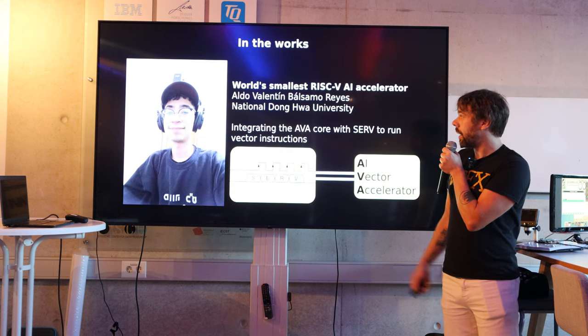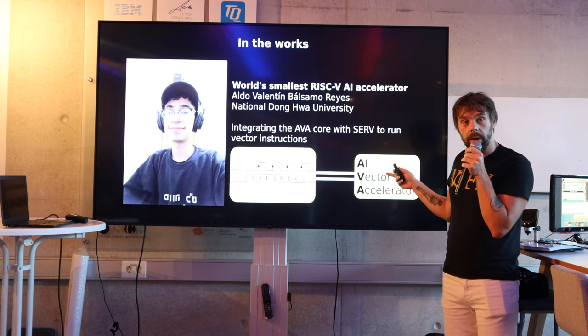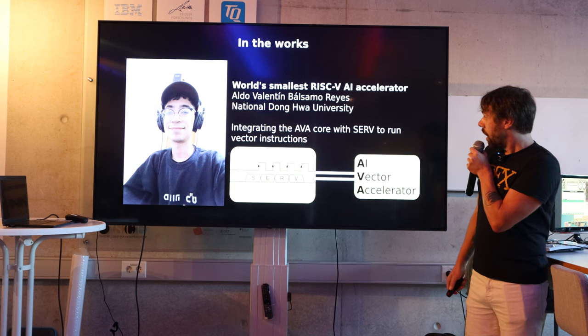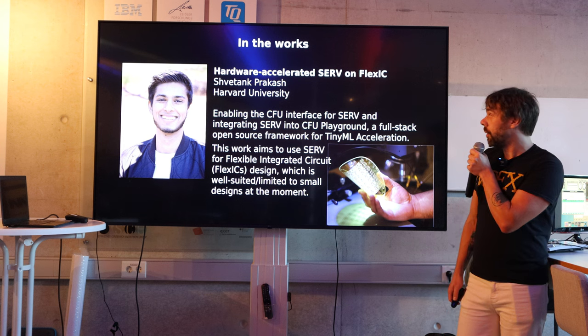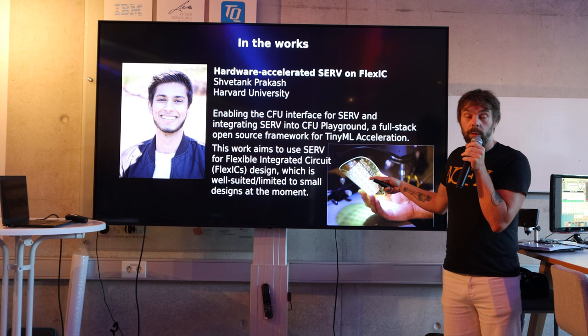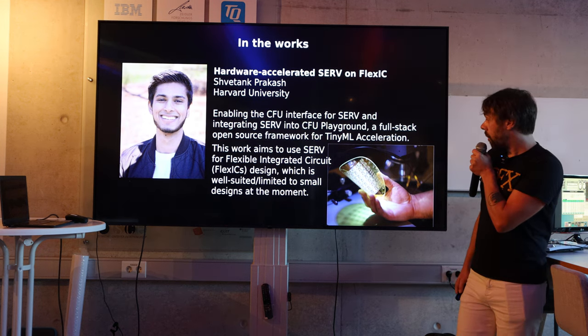One cool thing is a guy called Aldo is adding an AI accelerator, so it will be the world's smallest AI vector accelerator — that one will probably be much larger than this one. Another cool thing is a guy called Chvatank, who is at Harvard, taping it out on Pragmatic's flexible process, which means this is the world's first printable RISC-V CPU.